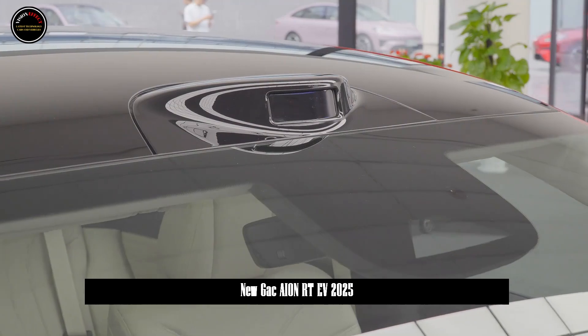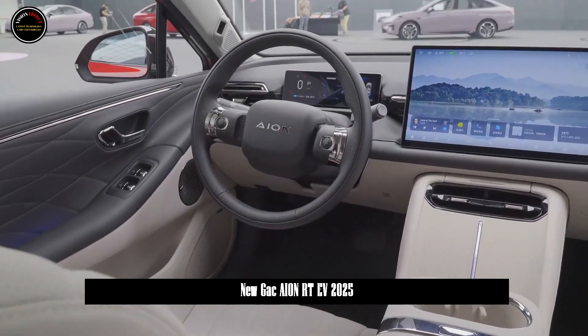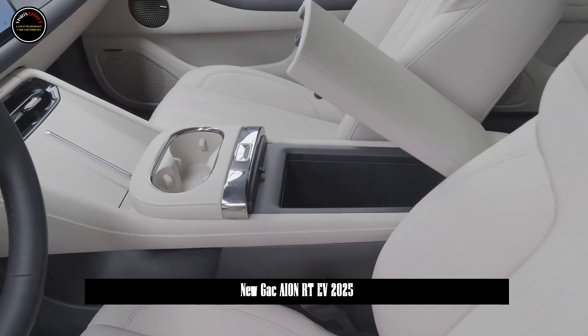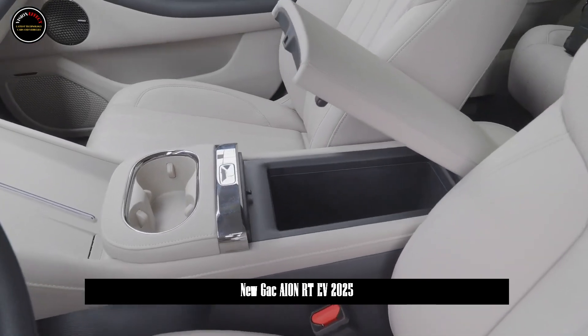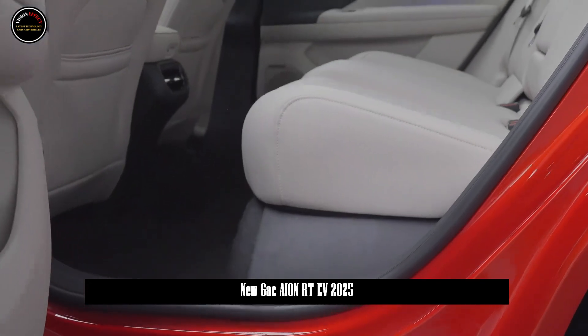The rear of the car adopts a thin and flat taillight design, which is distinctive. The inner light source looks very elegant, featuring the letters "AION". There is also an "RT" logo under the right taillight to enhance recognition.